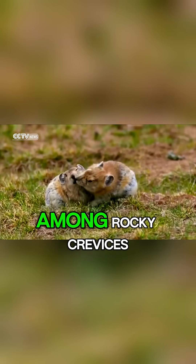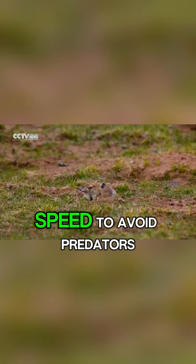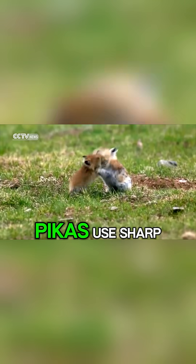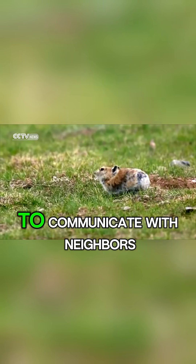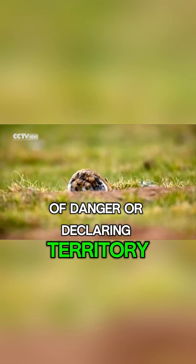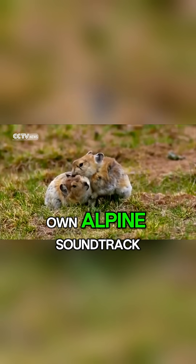Their homes are hidden among rocky crevices, where they dart between stones with astonishing speed to avoid predators like hawks and weasels. Pikas use sharp, high-pitched calls to communicate with neighbors, warning others of danger or declaring territory. These calls echo through the mountains like nature's own alpine soundtrack.